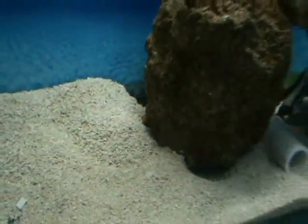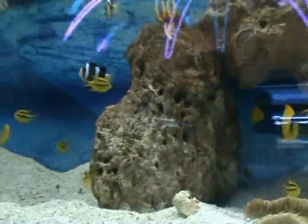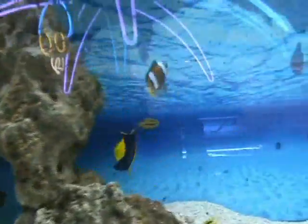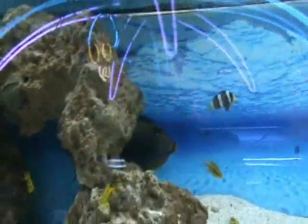We've got some black and gold chromis — excellent starter fish that do well in a community tank, not aggressive. Here we've also got a bicolor angelfish, another dwarf angel. Again be a little bit careful with putting them with other angels, and there's another nice naso tang in there.